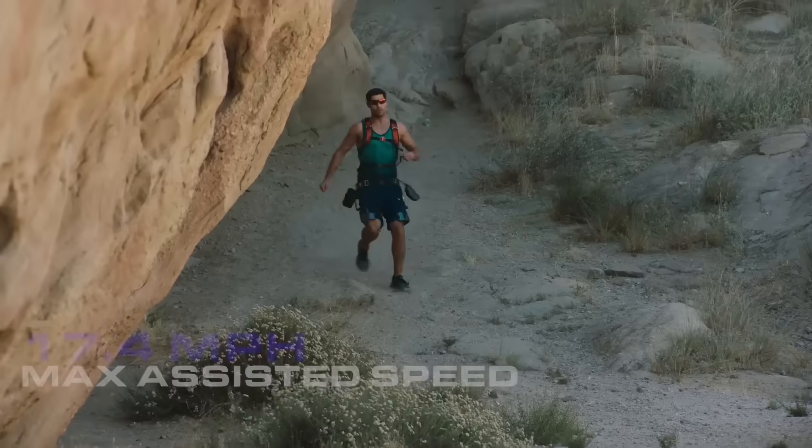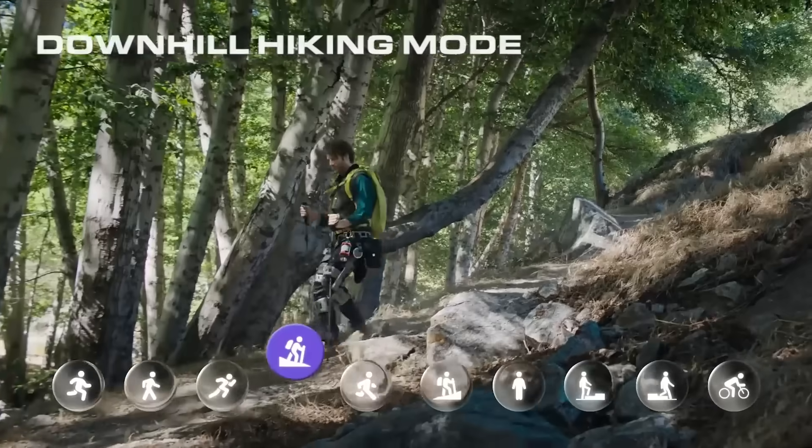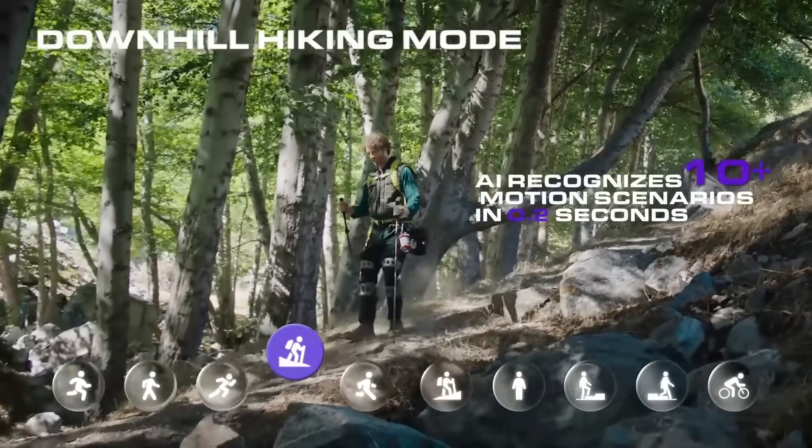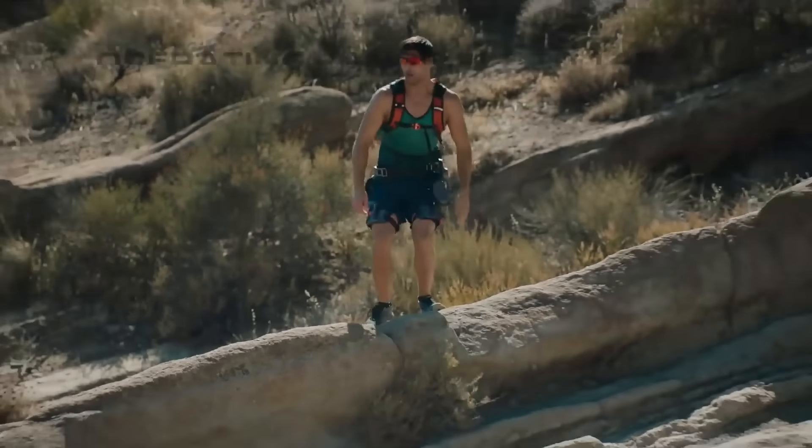A maximum speed of 17.4 miles per hour. An intelligent motor that boosts your natural stride, with automatic AI recognition of over 10 motion scenarios — built to withstand water, dust from every step, and extreme weather with ease.